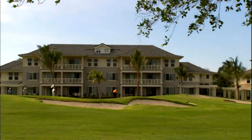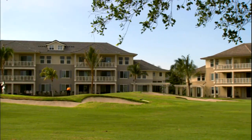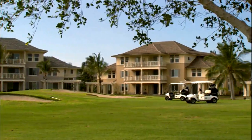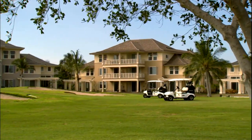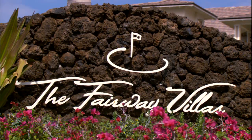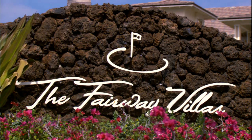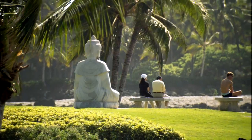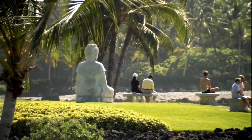Visitors to the Waikoloa Beach Resort can select from a variety of beautifully appointed accommodations. Apart from the major hotels, there are condos and villas offering all the comforts of home. Outrigger Fairway Villas provide an excellent way for families and groups to vacation together and still enjoy all the facilities and amenities of the Waikoloa Beach Marriott.